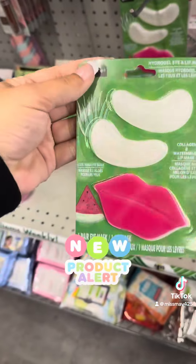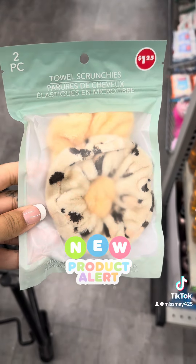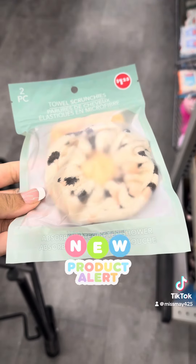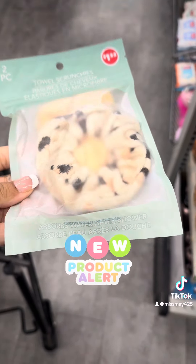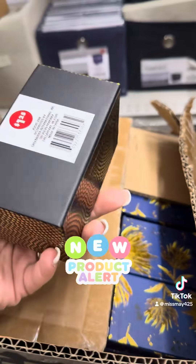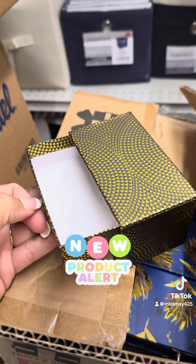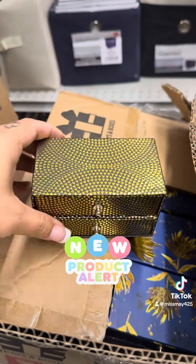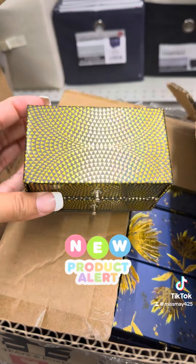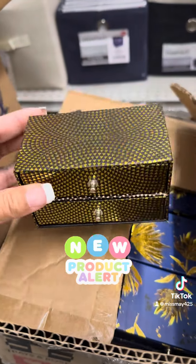They also have these towel scrunchies for a dollar twenty-five — comes in a two-pack, absorbs water after a shower. Really good stocking stuffer. And if you have anybody who likes jewelry — younger girls — earrings, bracelets, necklaces — this would be a perfect little gift. It does have the dollar twenty-five sticker on the bottom but it's a perfect little jewelry set gift.